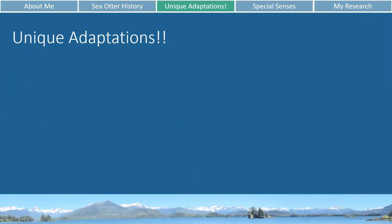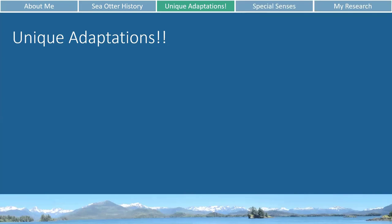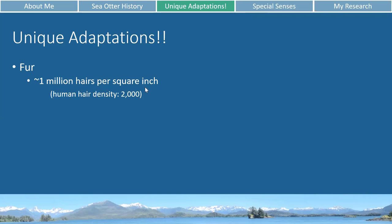Moving on to some unique adaptations for sea otters. When marine mammals live in water, it's very easy for that water to steal body heat away, so they need adaptations for insulating themselves. Most marine mammals have a thick layer of fat called blubber, but sea otters don't have any blubber. Instead they insulate themselves by having very dense fur — approximately a million hairs per square inch, as opposed to human hair which only has about 2,000 hairs per square inch on your head.